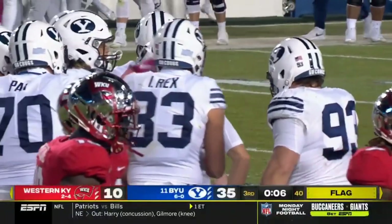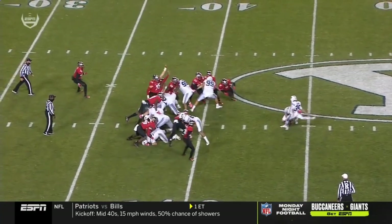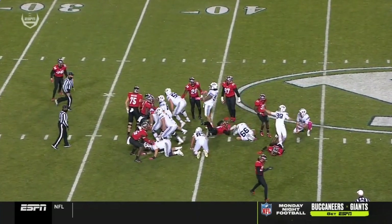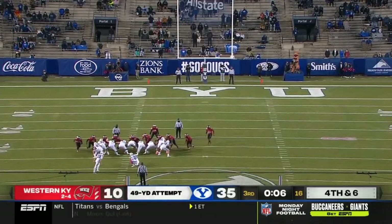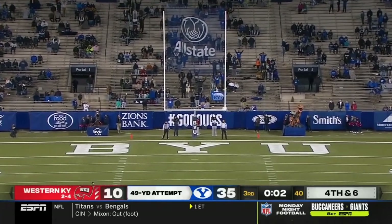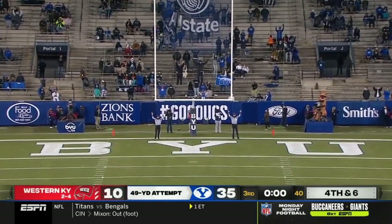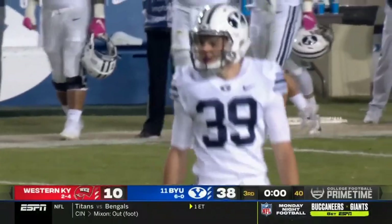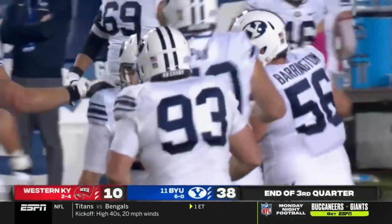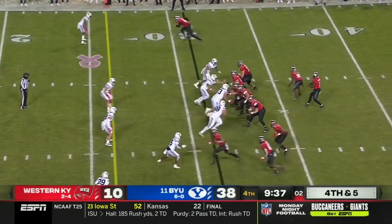There is a penalty flag — defense running into the kicker, a five-yard penalty. It remains fourth down and BYU has the opportunity to re-kick. The re-kick is on its way and it is good — a costly penalty for the Hilltoppers gives Oldroyd the three points on the board.